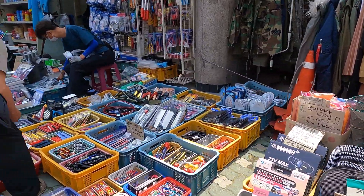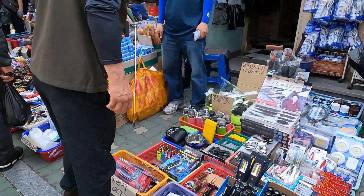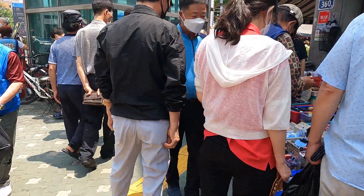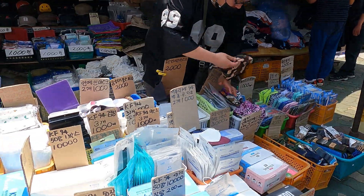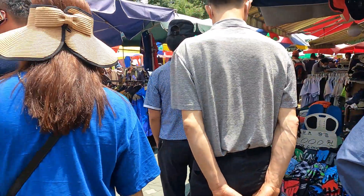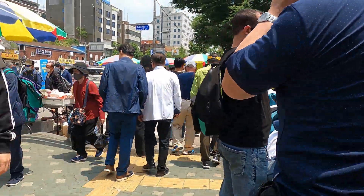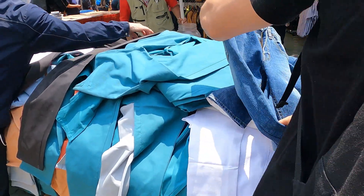This was my first time at this market. You can see that they sell pretty much everything you ever needed or thought you needed. I spotted my first store of pants.